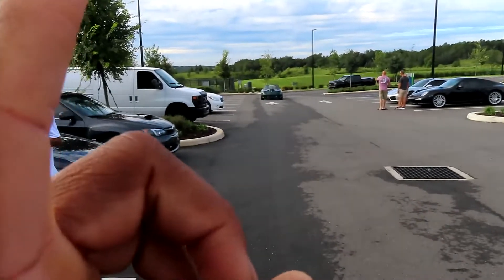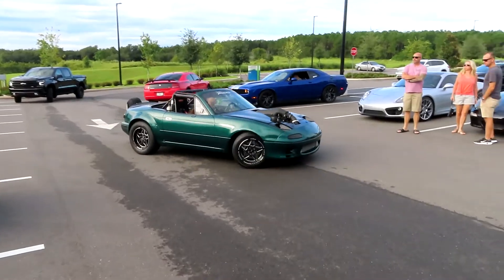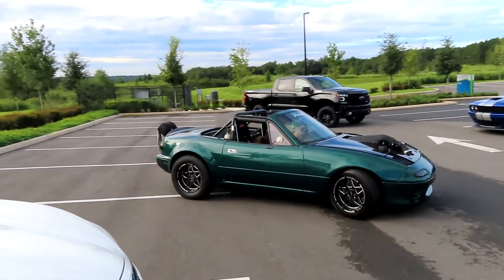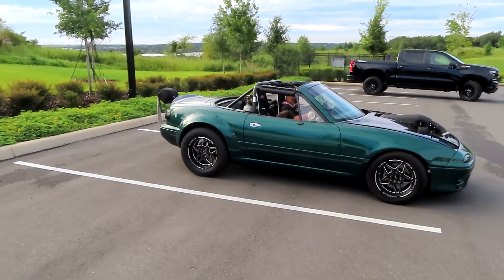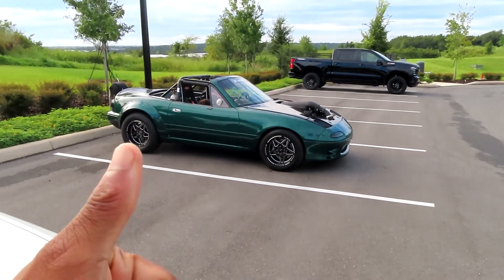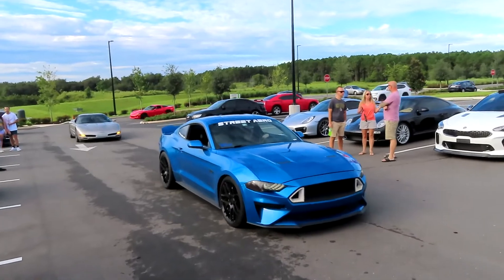This right here is awesome — I've never seen an LS-swapped Miata. Pretty dope, really nice. Then I had to watch these guys pull up — we got a Corvette Z06.